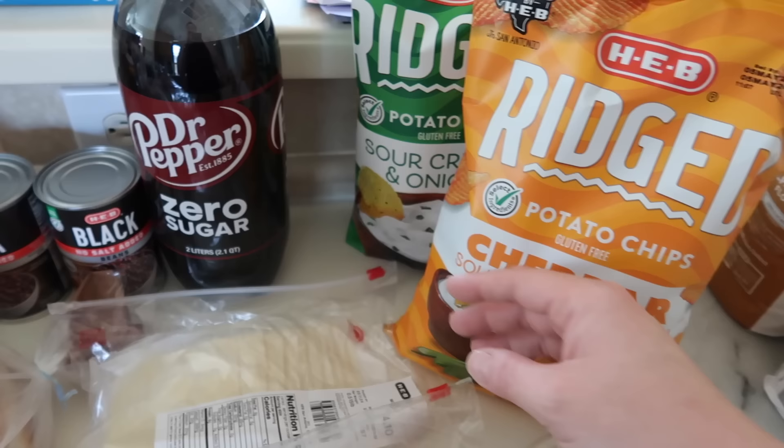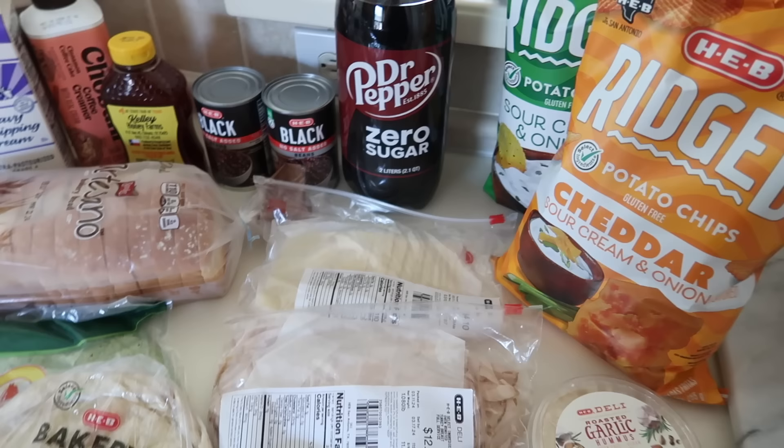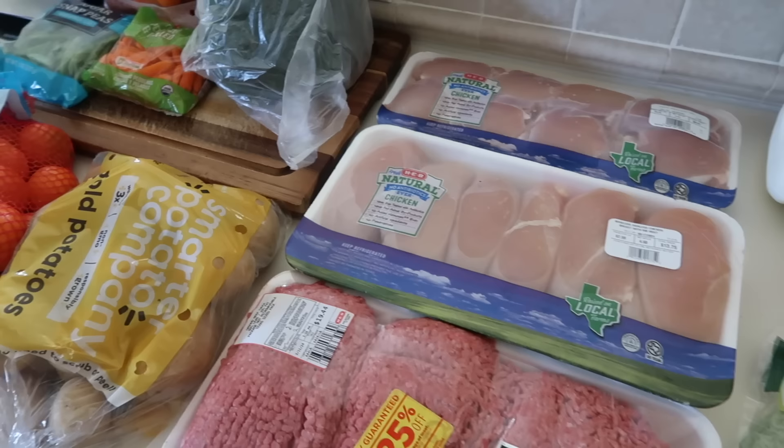And then some zero sugar Dr. Pepper as like a fun mix-it-up drink for mom. We still had a lot of dry goods like snacks and cereal bars in our pantry from last week's haul, but this is a lot of good staples for our meals for this week.